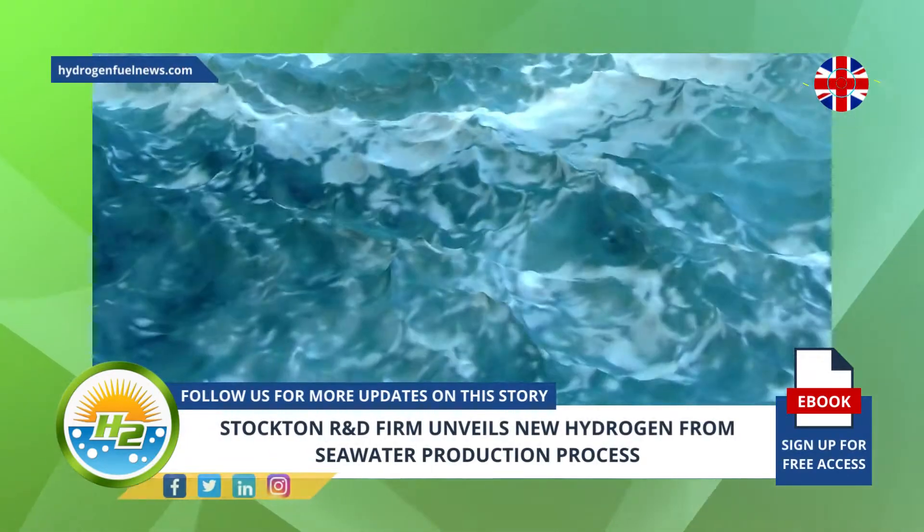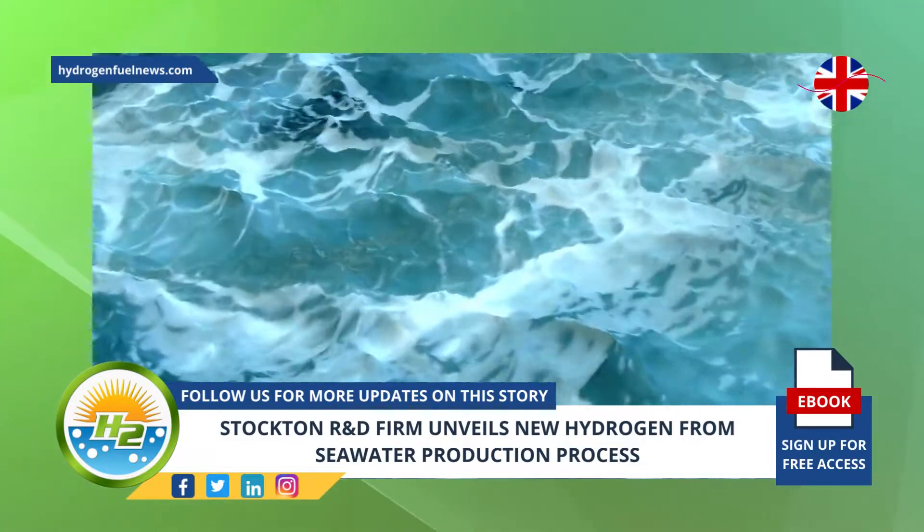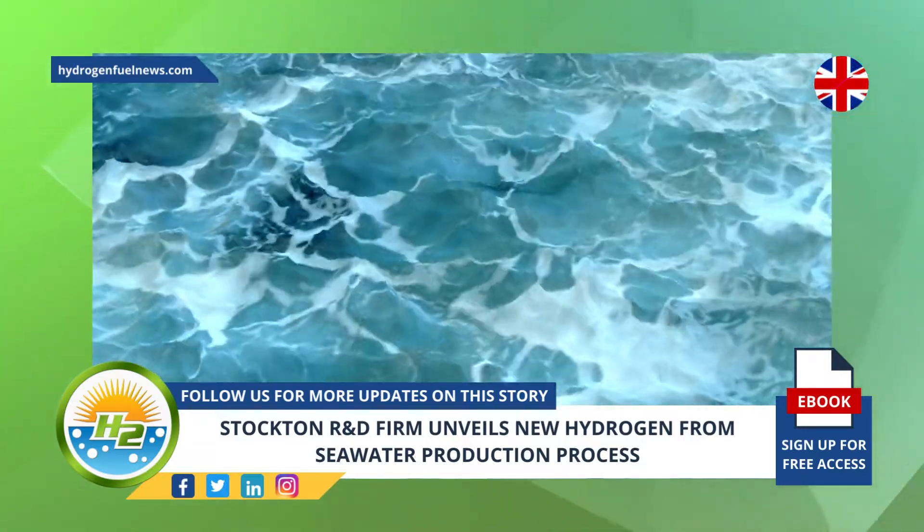Moving forward, Torvex is seeking partners and has been in discussions with interested parties to take the step from its current position as a pilot project to the level of commercial production.